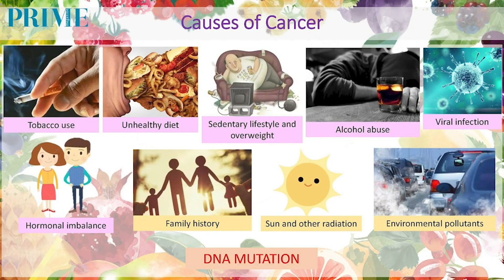All these causes of cancer will actually lead to DNA mutation. Day in and day out, some of the cells and their DNA will get mutated. It depends on our system, and also our diet and lifestyle, how we neutralize or kill the mutated cells before they have time to develop into a tumor or cancer.